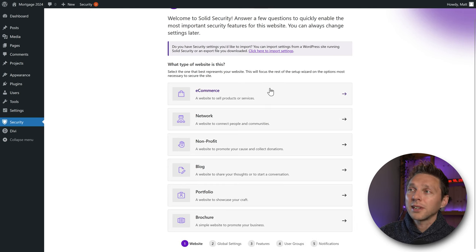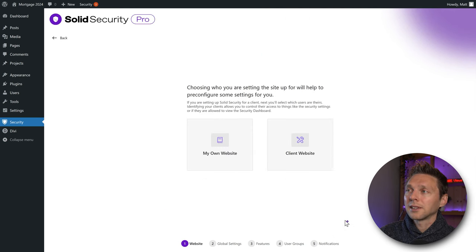Is this an e-commerce website with WooCommerce? Click that option. Is it a network website to connect people and communities? Use that one. Options include non-profit, blog, portfolio, or brochure. In my case this is a brochure website to promote our business — click on it.